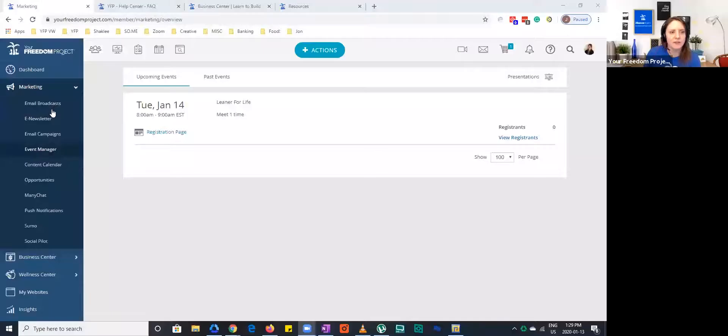For Lee, who missed where the Leaner for Life is: from your dashboard, it'll be under Marketing, then Event Manager. When you click on Event Manager, it'll load up to this page right here, and this will be your registration page link.